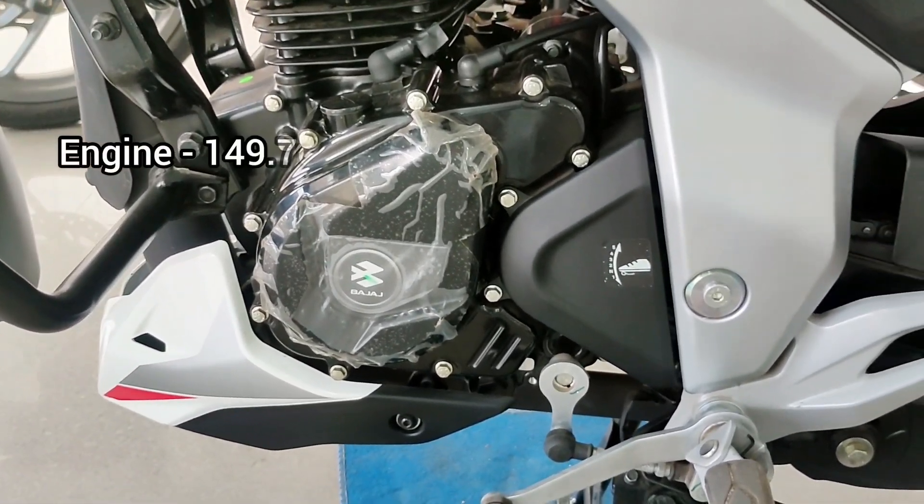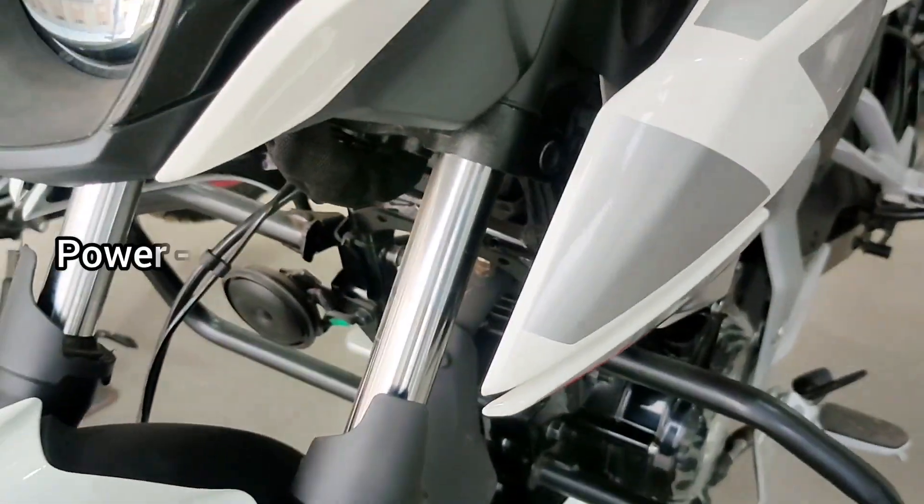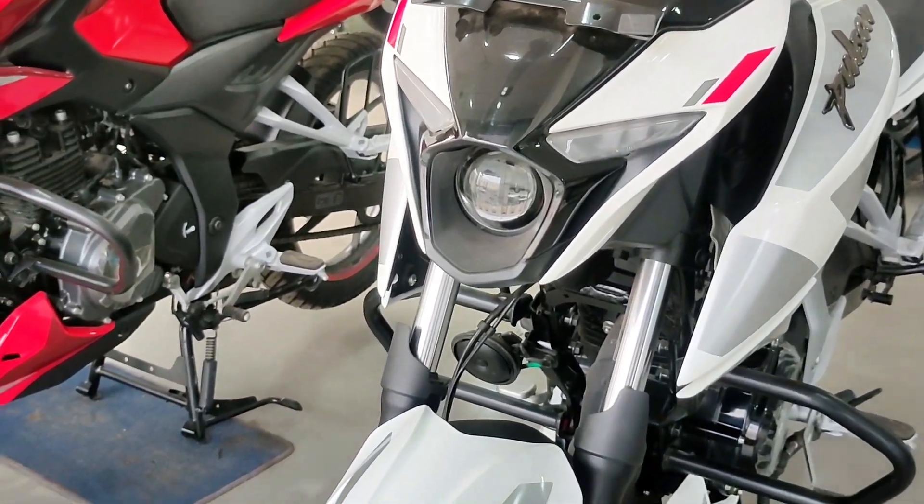Talking about the engine, it comes with a five-speed transmission and an air-cooled engine which produces 14.5 PS of power at 8,500 rpm and generates 13.5 Nm of torque at 6,000 rpm.